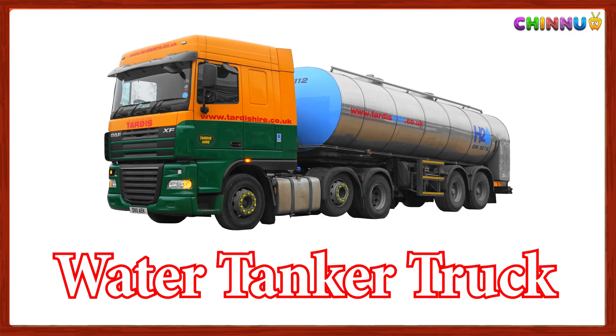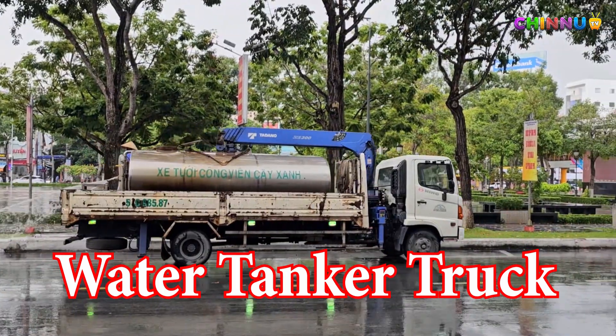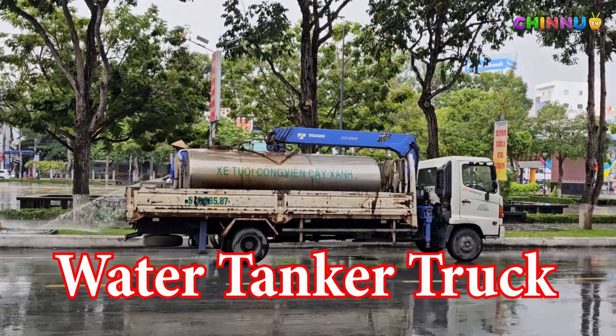Water Tanker Truck: Sprays water on roads or soil to reduce dust or help in construction.